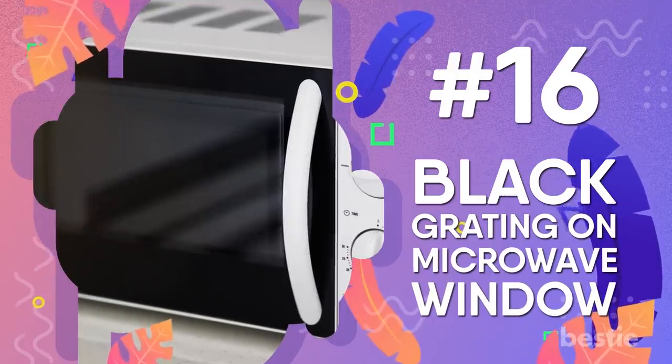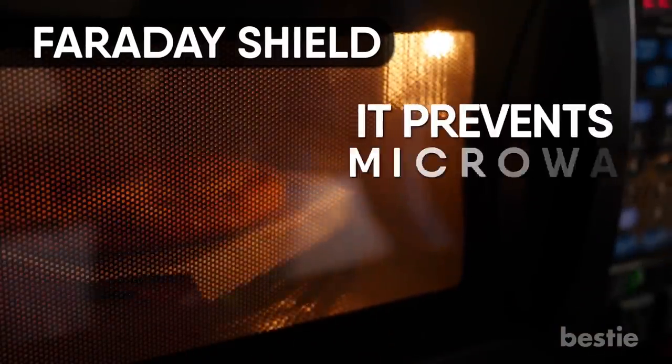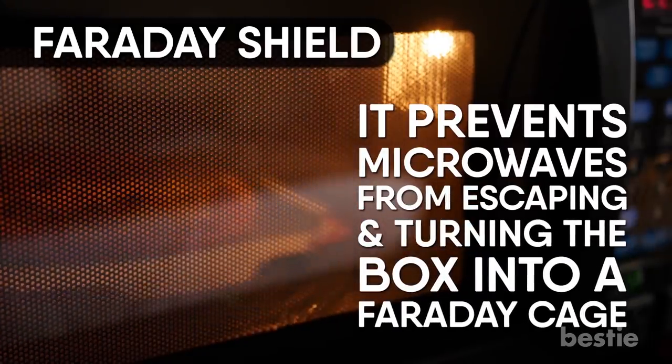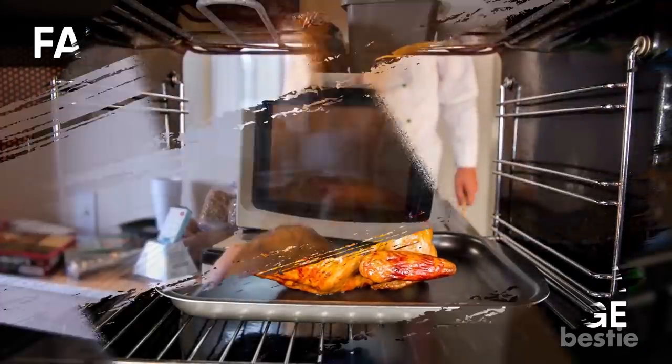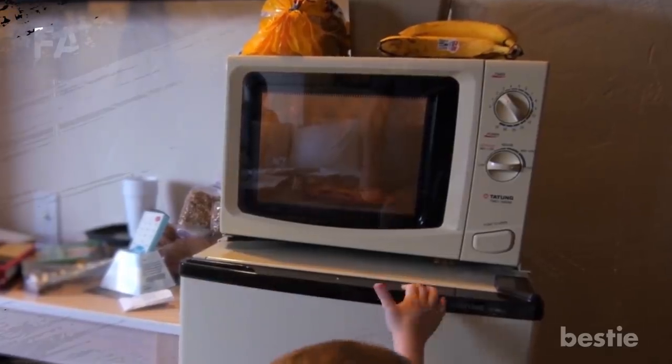Black grating on the microwave window. It's called a Faraday shield. It prevents microwaves from escaping and turns the box into a Faraday cage. Your food also won't cook properly if the rays escape. So if you thought this cage was just making it harder to see your food while it cooked, think again.